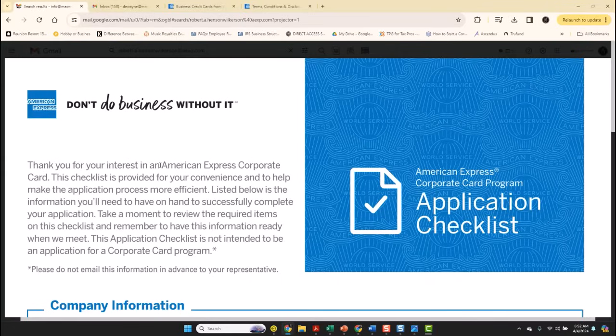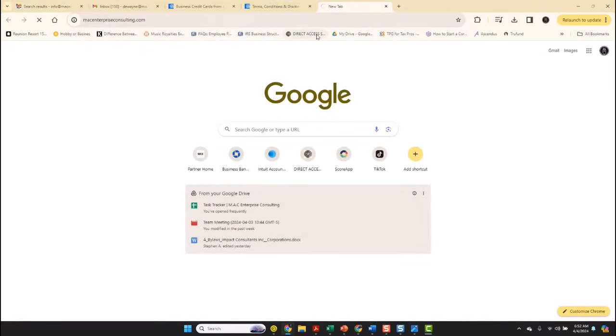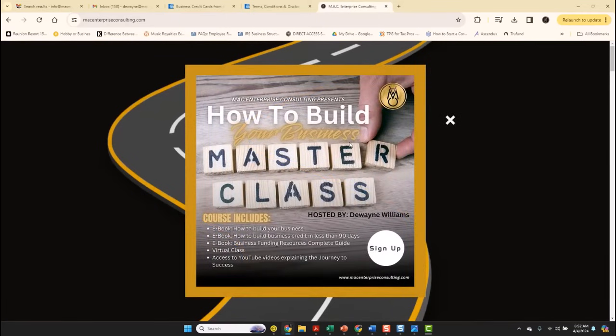My name is Dwayne Williams. I sit in the CEO chair of Mac Enterprise Consulting, which is a full service business consulting firm geared towards helping business owners such as yourself. For more information, feel free to visit our website. We have a very special offer to join our masterclass that teaches you how to build your business and separate you from the business today.